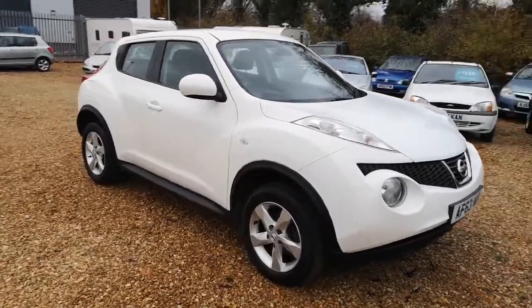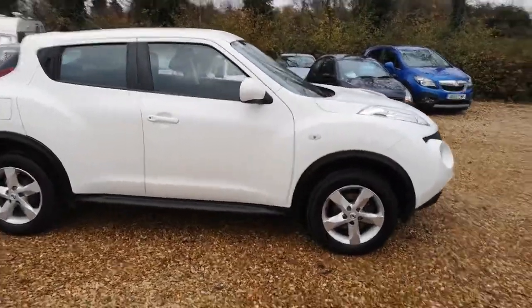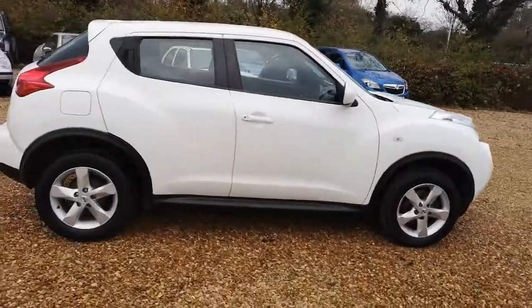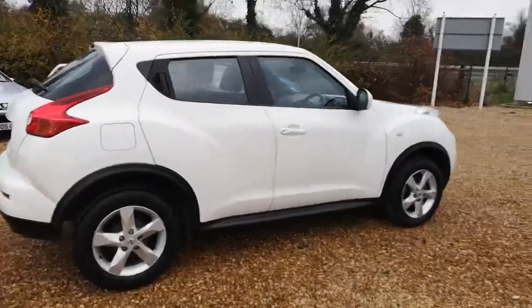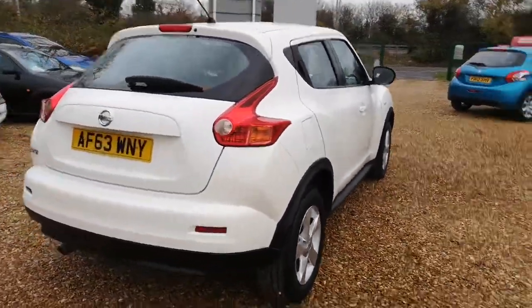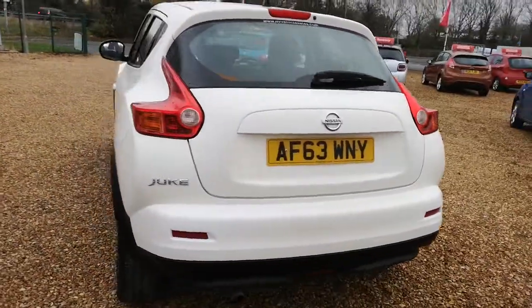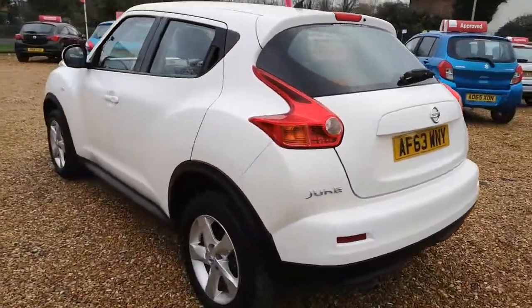Good afternoon and welcome to MR Vehicle Sales on this windy Saturday afternoon on the 27th of November. We've got this very nice Nissan Juke on a 2013 63 plate. It's done just under 64,000 miles. It's the petrol. It's got service history with it.